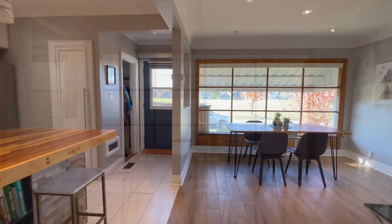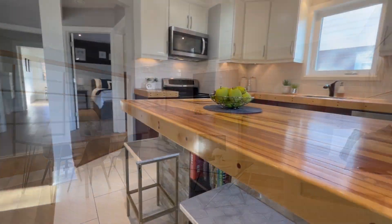The open concept great room includes the dining room, living room and kitchen.